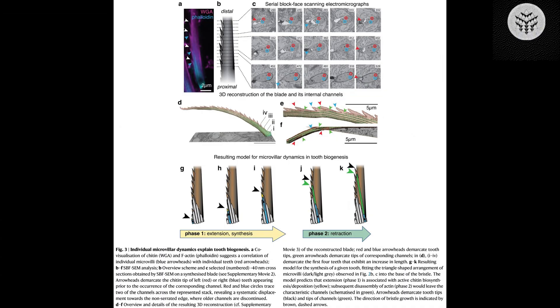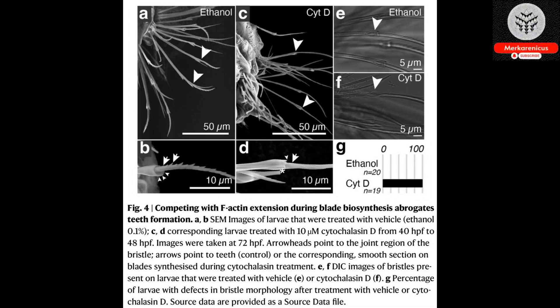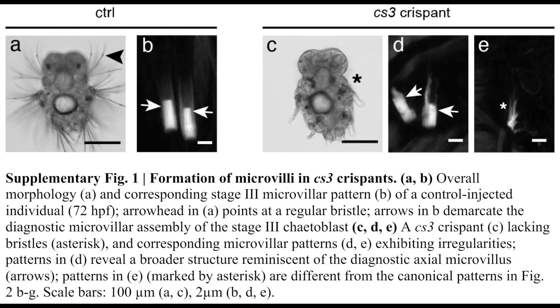At present, the Rabel Group is focused on enhancing the observation resolution to uncover additional intricacies regarding the development of bristles.